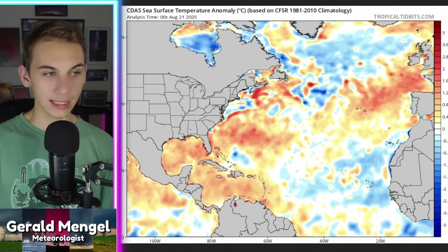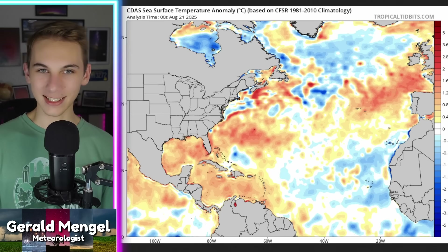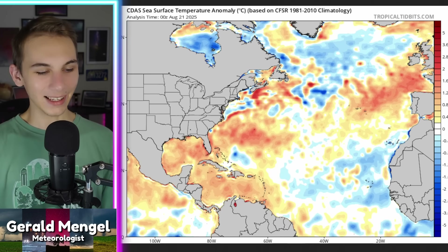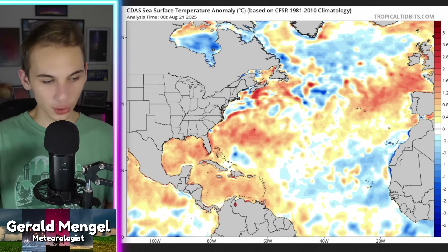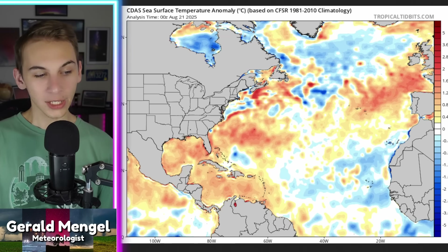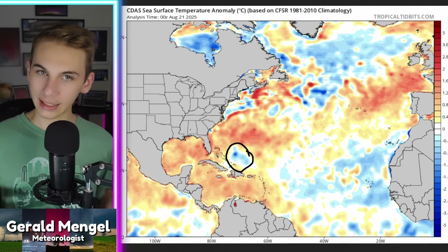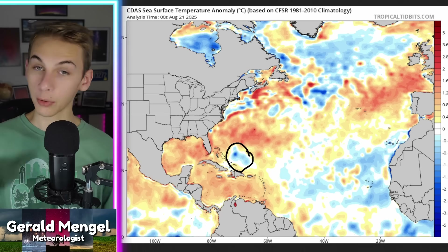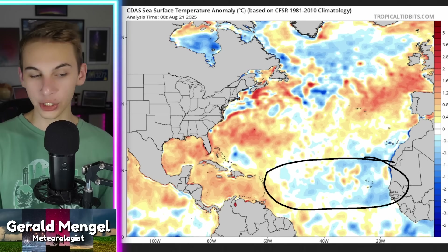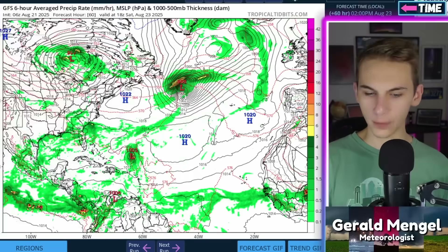Looking at the sea surface temperature anomalies, you can see above-average temperatures at the surface of the sea across much of this part of the world. Right behind Aaron, there are some cooler temperatures from upwelling that mixed in cooler water from below, so that area is going to be worked over for a bit. The main development region continues to remain average to even below average in the temperature department, so that's something we absolutely need to watch.